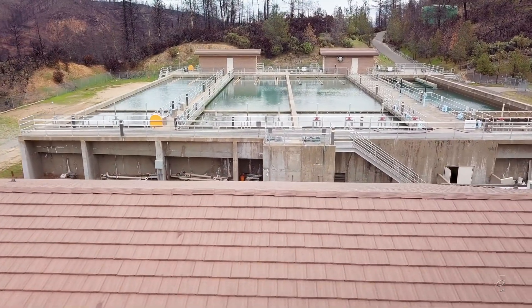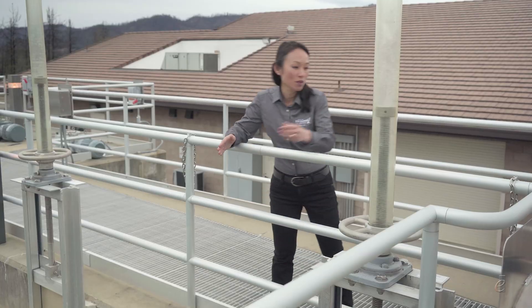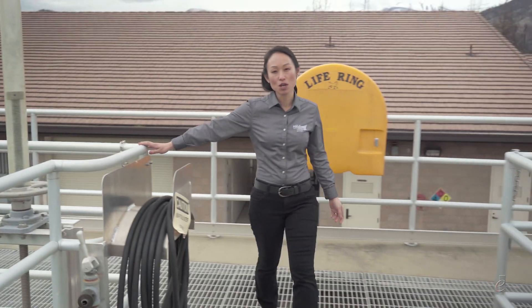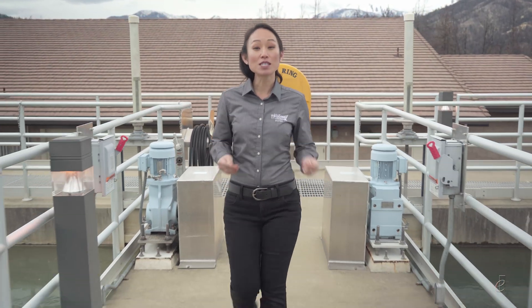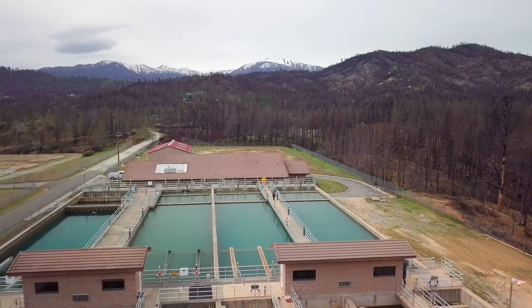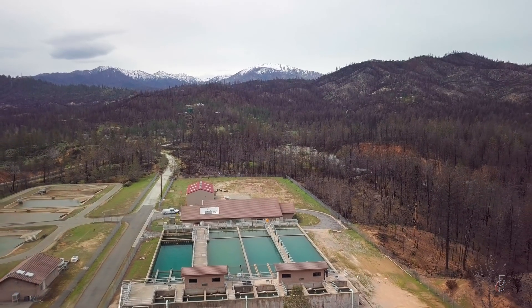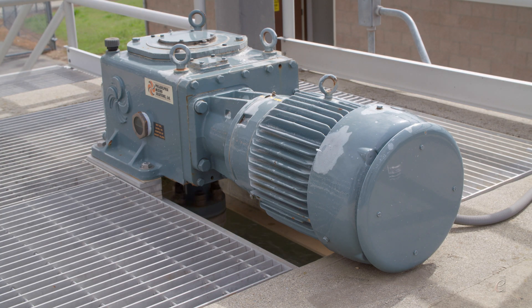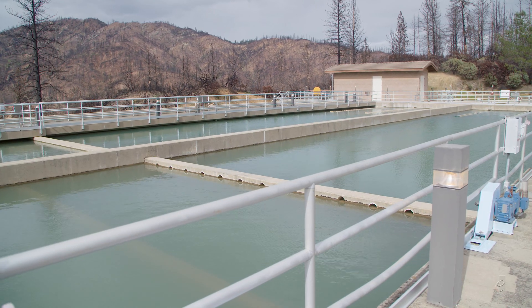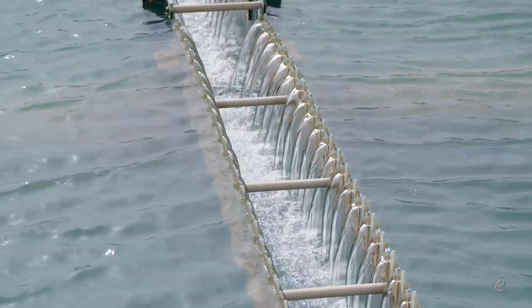Water from the Whiskeytown reservoir is treated at the Buckeye Water Treatment Plant, a facility which came online in 1995. This is a well-designed plant where up to 14 million gallons a day flow through simply by gravity — we don't burn a lot of energy and we don't have to maintain any pumps. We start the treatment process by mixing aluminum sulfate into the water, which makes all the fine particles of dirt clump together. These big clumps then settle out in one of four sedimentation basins, and weirs skim clean water off the top and take it to the filtration basins.